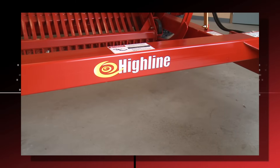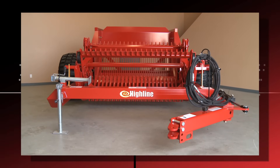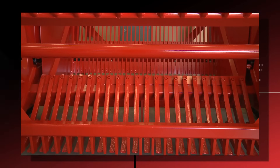The front frame is positioned for high clearance over rocks. Unlike some rock picker models that use a wishbone design that spreads open when used, Highline's perimeter frame means a solid picking platform that adds years to the life of the equipment.